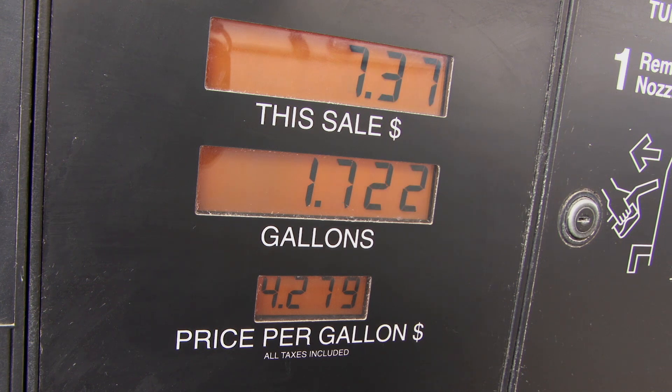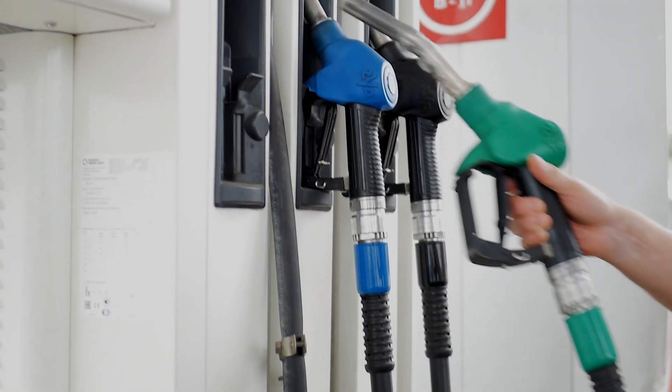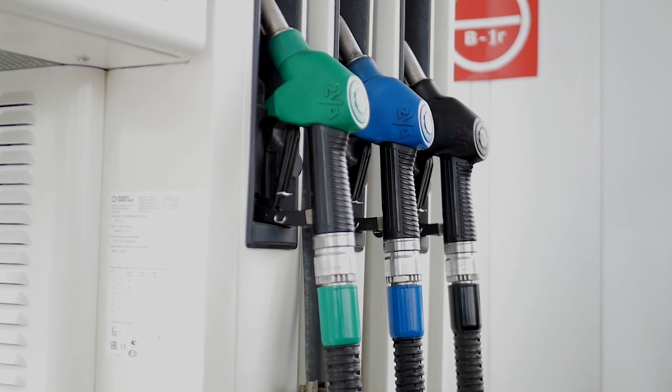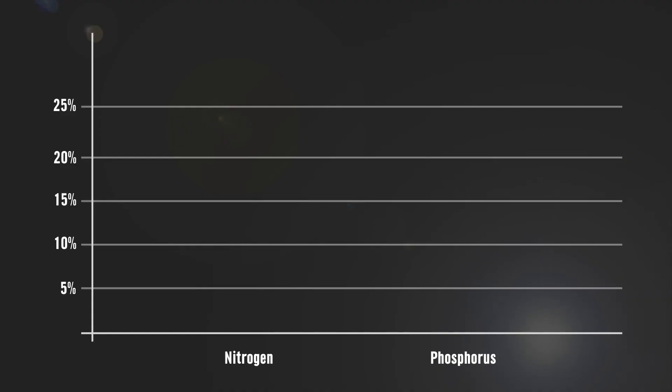Where are we seeing the largest increase in costs? With fuel prices increasing throughout this year, we increased the diesel cost from $2.45 per gallon a year ago to $2.49 in this year's budgets. What those fuel price increases did was drive an increase of about 20 percent in nitrogen and about 11 percent increase in phosphorus. So crops that use those inputs are going to see some material input cost increases.